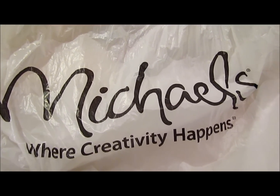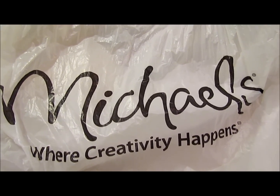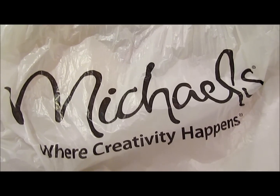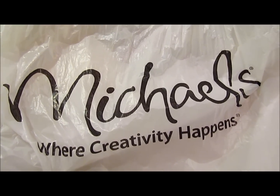Hey guys, it's me, Japan98, and I just got back from a quick little shopping trip. I went to Michael's and found a bunch of really awesome things that I'm going to use inside my American Girl room.